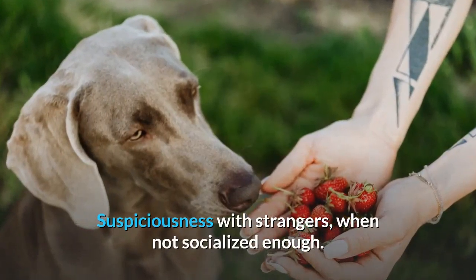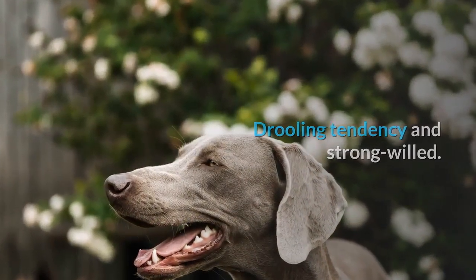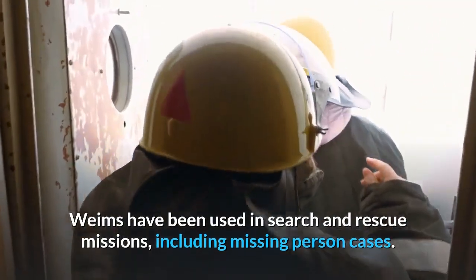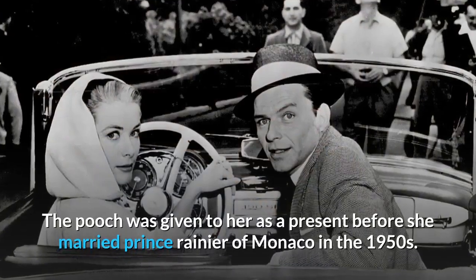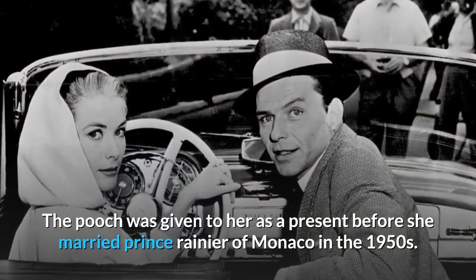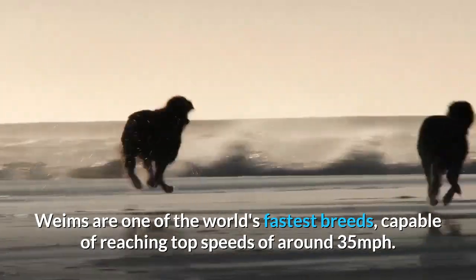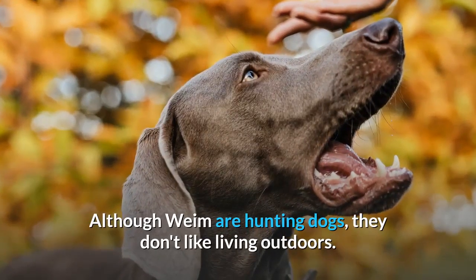Interesting facts: Weims have been used in search and rescue missions, including missing person cases. Hollywood star Grace Kelly owned a Weimaraner — the pooch was given to her as a present before she married Prince Rainier of Monaco in the 1950s. Weims are one of the world's fastest breeds, capable of reaching top speeds of around 35 miles per hour.